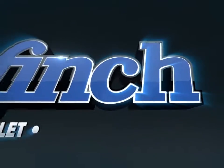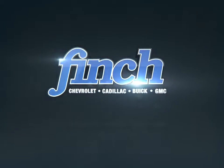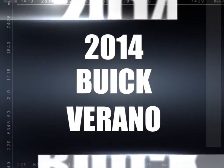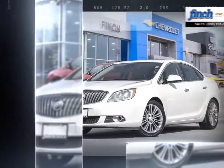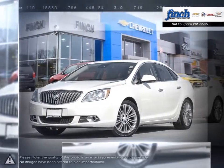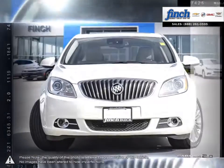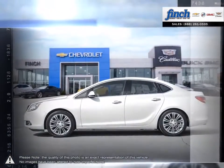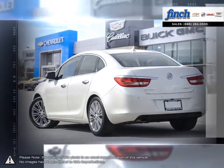Welcome to Finch Chevrolet. Today we're looking at a 2014 Buick Verano. Verano offers the pleasures of Buick refinement in a nimble sedan sized for city driving. From its sculpted contours and graceful design cues to its exquisite craftsmanship and exceptionally quiet ride, the Verano small luxury sedan is your kind of luxury.